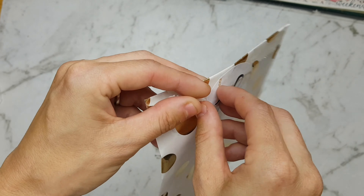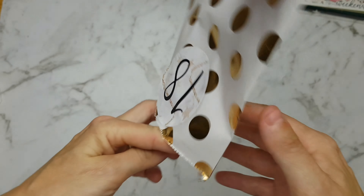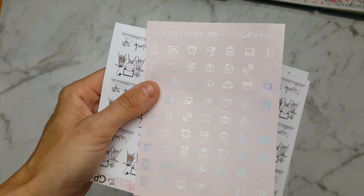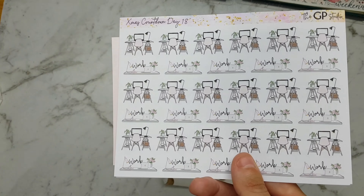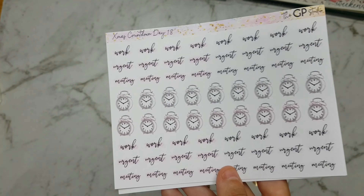And number 18 — we have some pink with silver foil icons, and we have these work desk stickers, and we have these urgent meeting alarm clock stickers. So they're some very nice scripts.